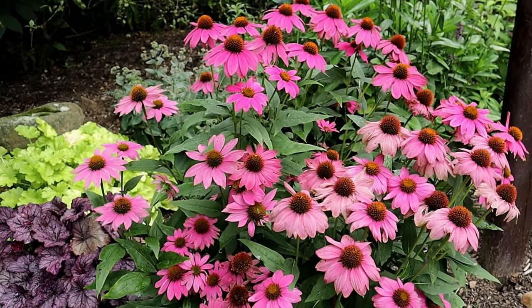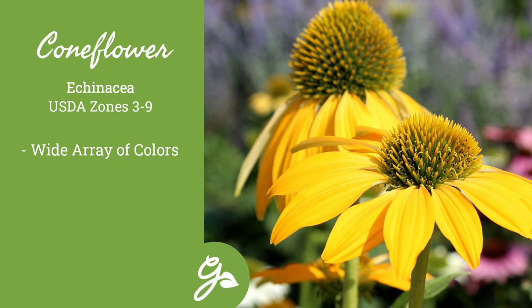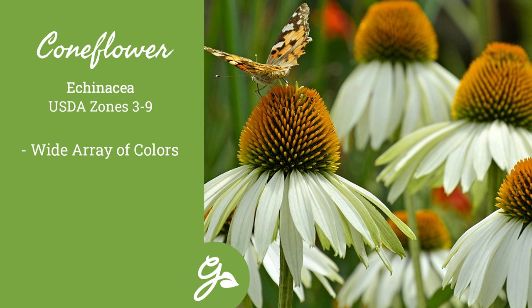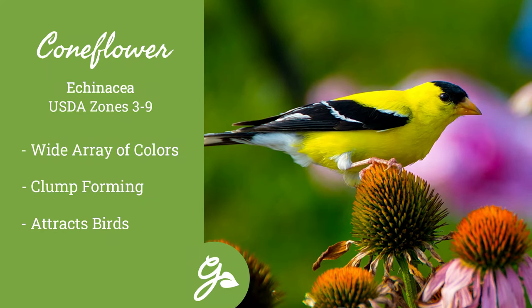First on the list is coneflower. If you are looking for a specific flower hue, this is the plant group to look for. They are available in a wide array of cultivars in varying shades of red, pink, purple, yellow, and white. These clump-forming perennials are great for birds, and once the petals have fallen, their cones add great texture to the landscape.